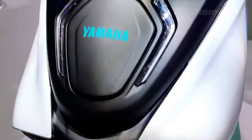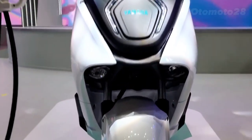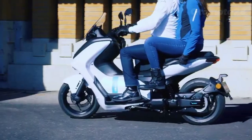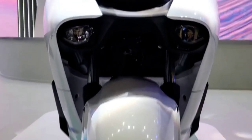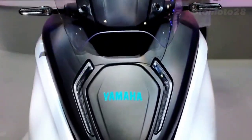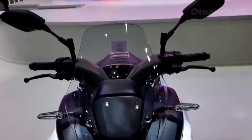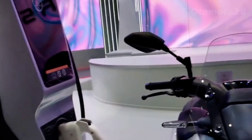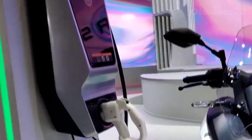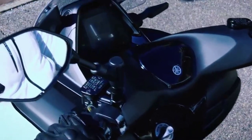The EV1 offers an incredible riding experience thanks to its precise handling and agility. It's built on a lightweight frame, making it incredibly nimble and responsive — perfect for maneuvering through city streets or tackling winding mountain roads. The suspension setup is top-notch, soaking up bumps effortlessly and ensuring a smooth and comfortable ride.